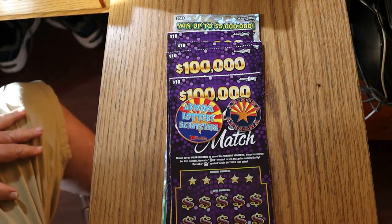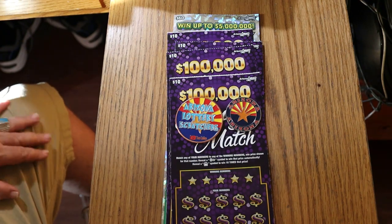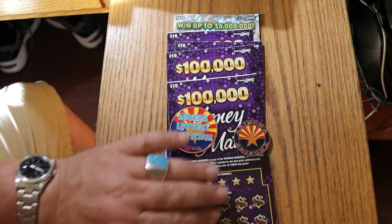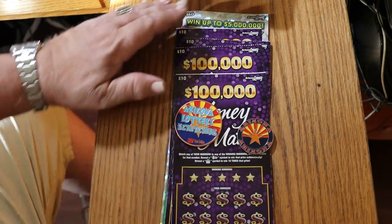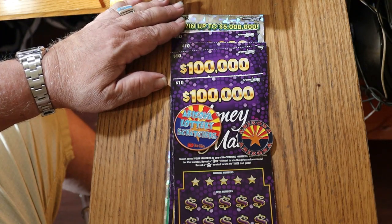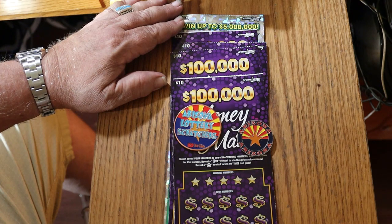What's up YouTube? AZ Scratchers here with another little scratching session. Today we're doing four of the Arizona Lottery $100,000 Money Match. This is a ticket I hardly ever deal with — I did it about a week or two ago, but it's just one that doesn't get a lot of time with me, because there's only one real $10 ticket I like and that's the Triple Red 777.